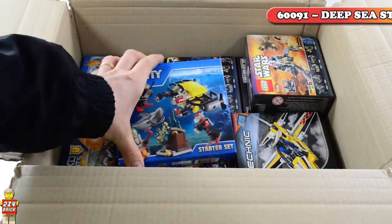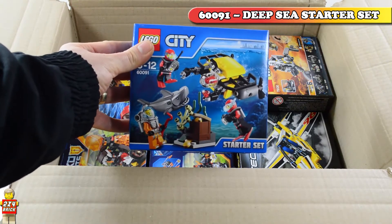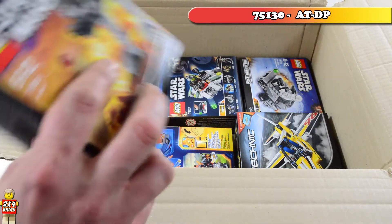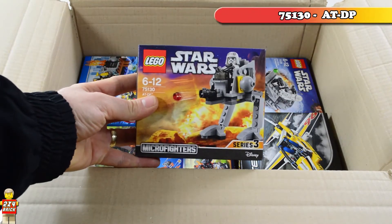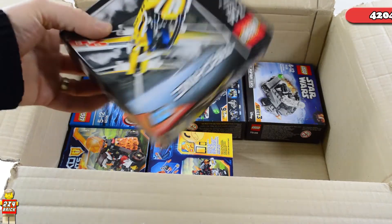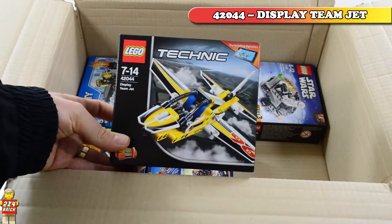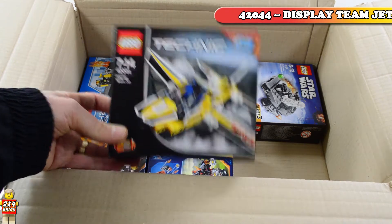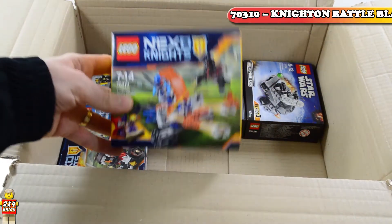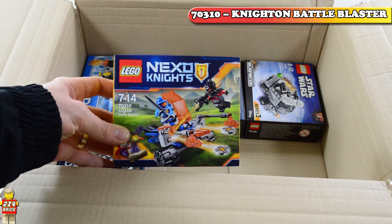Then we have LEGO City 60091 Deep Sea Starter Set, one of the LEGO Star Wars Micro Fighters 75130 Wookiee Gunship, a small Technic set — the 42044 Display Team Jet — and some other Nexo Knights: 70310 Knighton Battle Blaster.